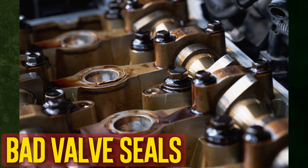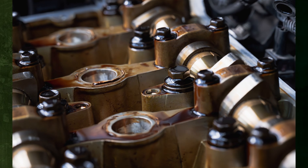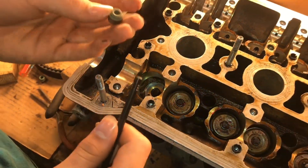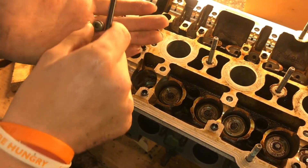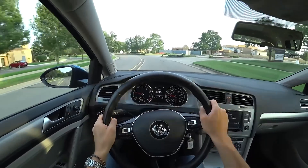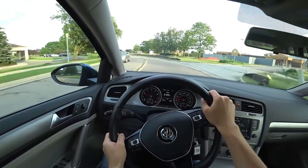Bad valve seals. Valve seals are required to prevent oil from escaping the cylinders and entering the crankcase. Because the exhaust contains oil, blue smoke will come from it if the valve seals are damaged. Additionally, poor fuel economy and oil-coated spark plugs are caused by this issue, along with poor acceleration and harsh idling.